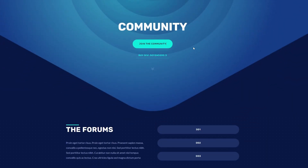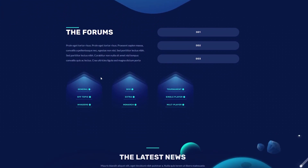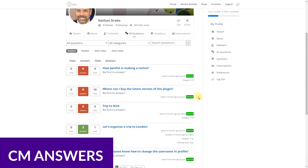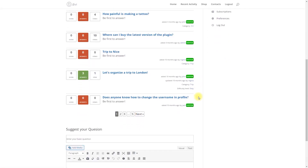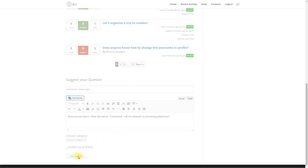Forums are also another thing you can use WordPress for. Forums are excellent for building an online community of like-minded individuals. Using WordPress with a forum plugin like CM Answers makes it easy to bring your forum to life in a few steps. CM Answers' PayPal and Stripe integration also allow you to monetize your forum, providing a good way to earn some extra income.